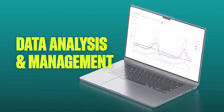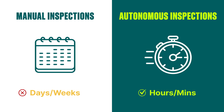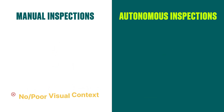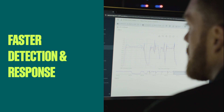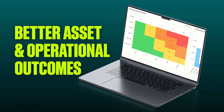With Autonomous Inspection, switch from spending days or weeks performing manual inspections to automating inspections in mere minutes to hours, saving costs and ensuring better asset uptime. Move from hazardous inspections and unnecessary inspection-related travel to boosting worker safety and productivity. Go from poor visual context to rich visual insights, now available within GE Vernova's APM, enabling faster detection and response, improved worker productivity and safety, and better asset and operational outcomes.